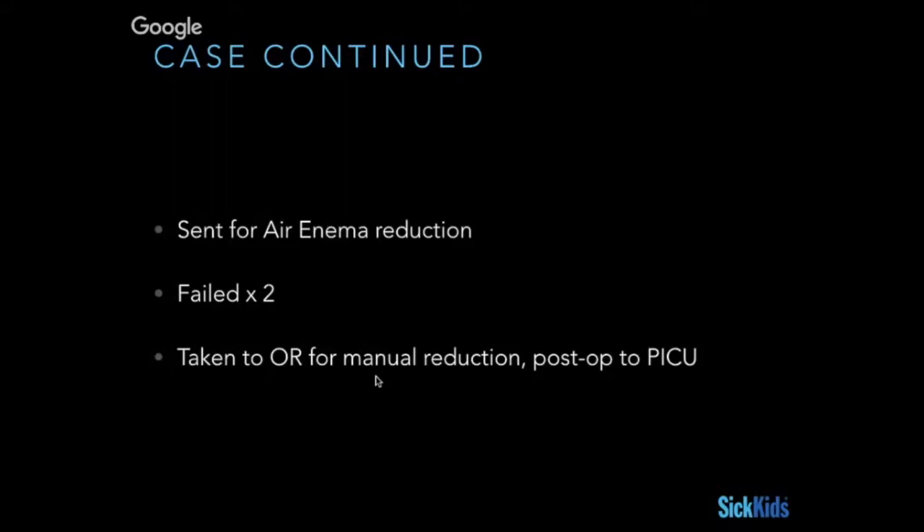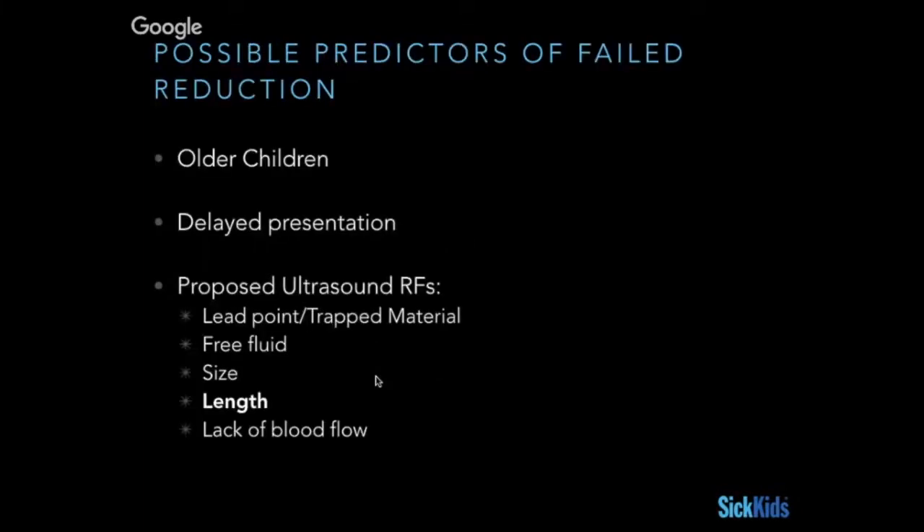Oddly enough, the literature hasn't really meaningfully caught up to proving that point, even though it seems very logical. And if you ask any radiologist, they certainly would contend that on basic appearance, this is probably something that's going to be a challenge.